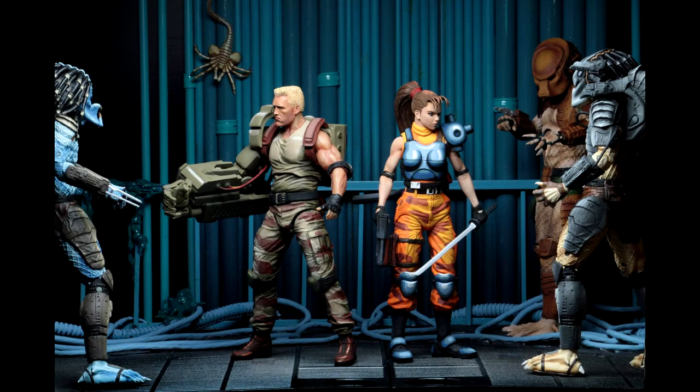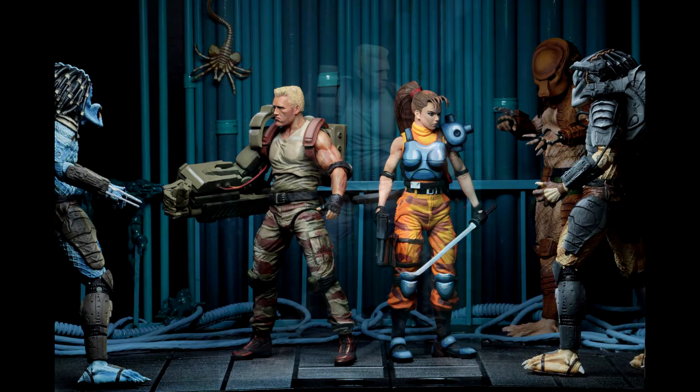What is going on guys? So I'm super excited with NECA's reveal today. We're getting the Aliens vs Predator Major Dutch Schaefer and Lieutenant Lynn Kurosawa. I'm super stoked about these figures.